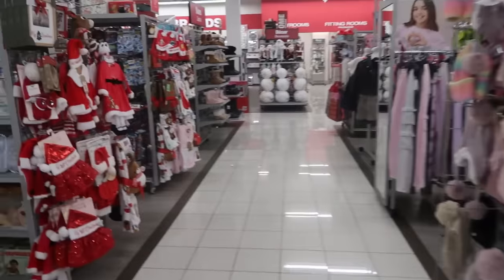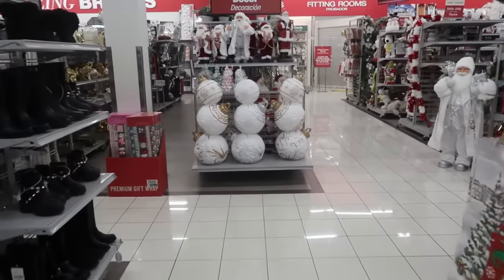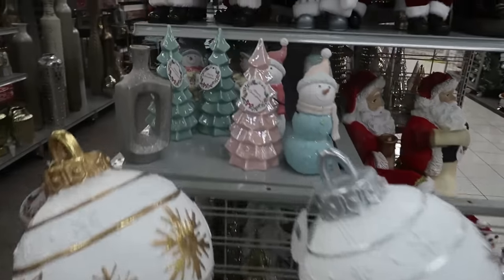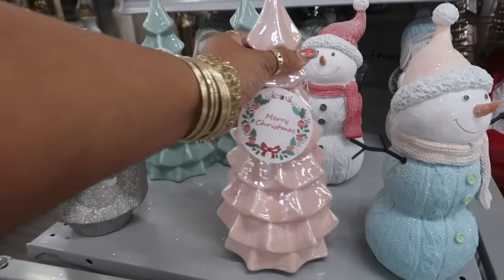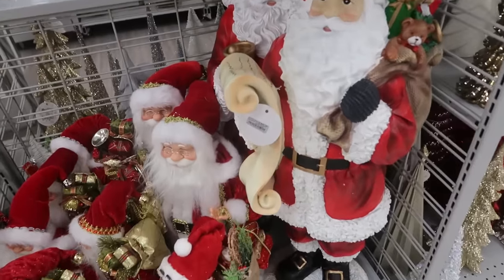Hey, welcome back! We are in Burlington. I usually start up in the front with the purses and all the good stuff, cute little outfits, but I decided to walk back here to the decor and start back here first. I'm actually excited to see if I can find anything new. I like those trees — $10 — you got that pink one and that blue one. So we're gonna start back here today.